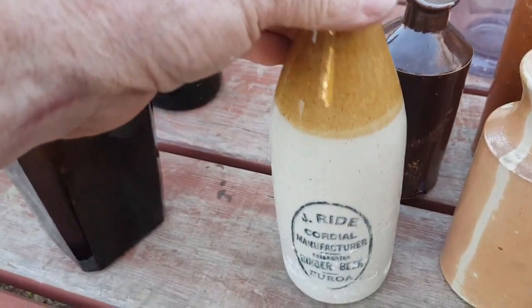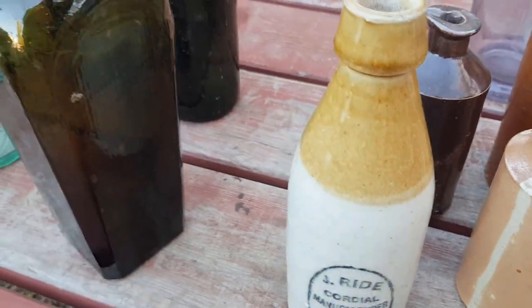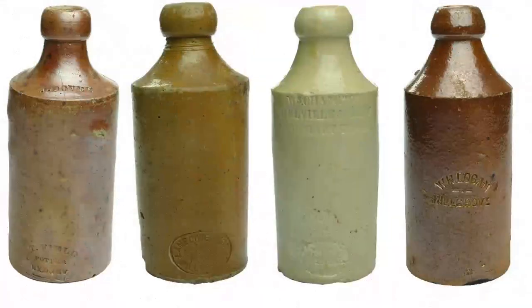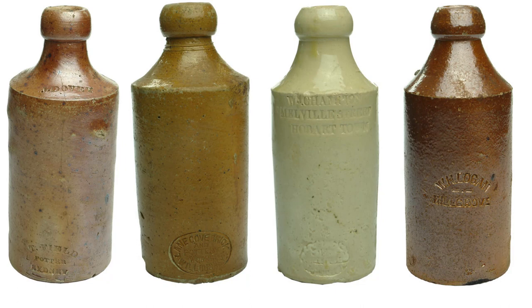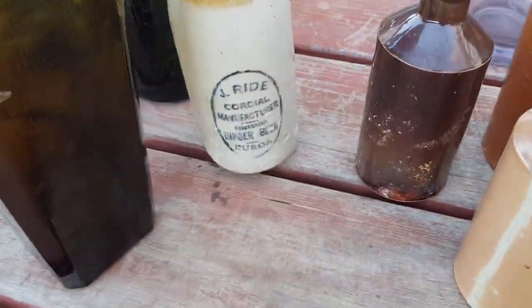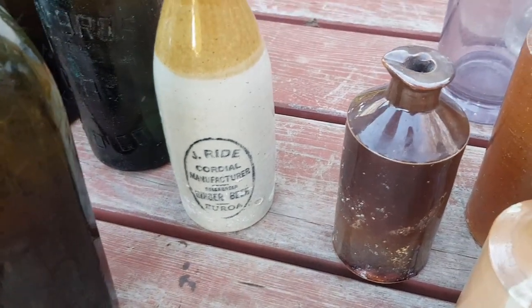Once you get to around 1900 you're also starting to find transfer ginger beers. Earlier ginger beers were much like the convict ones — I'll put some photos of impressed ginger beers here. These date from probably the 1850s goldfields era through to about the 1890s. Most of them are plain; some have a potter's mark. If you find any with a shoulder stamp declaring it's from a small local Australian town, you're likely to have something very sought after. Transfer ginger beers started to come in around close to 1900.